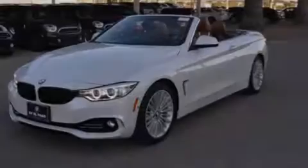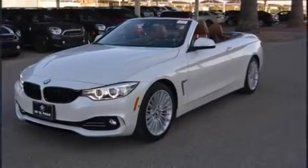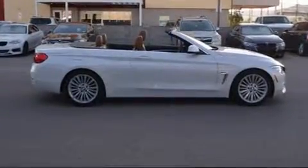Sensibility and practicality define the 2015 BMW 428i. This two-door, four-passenger convertible has not yet reached the 20,000-mile mark.